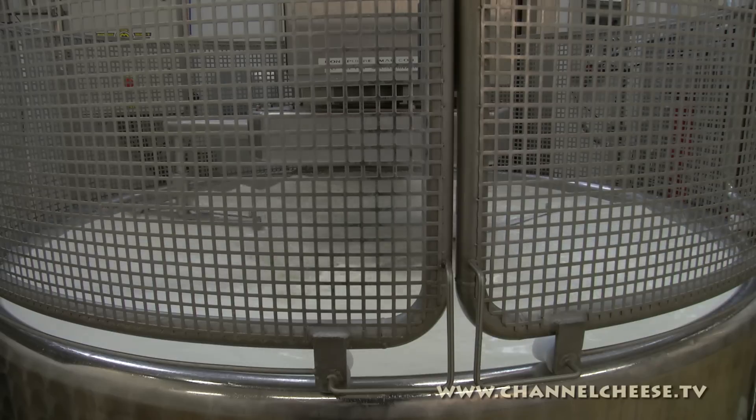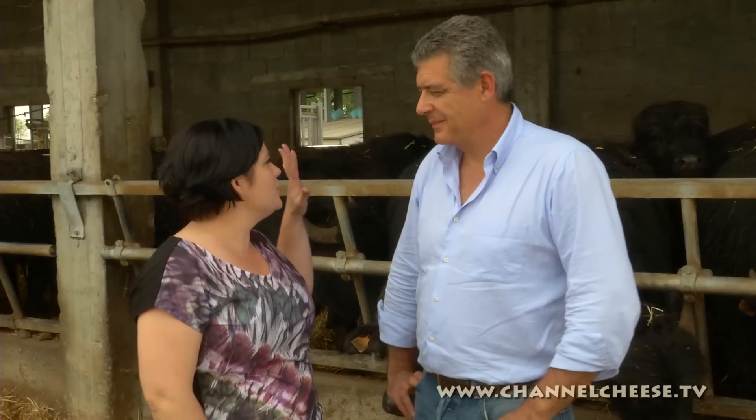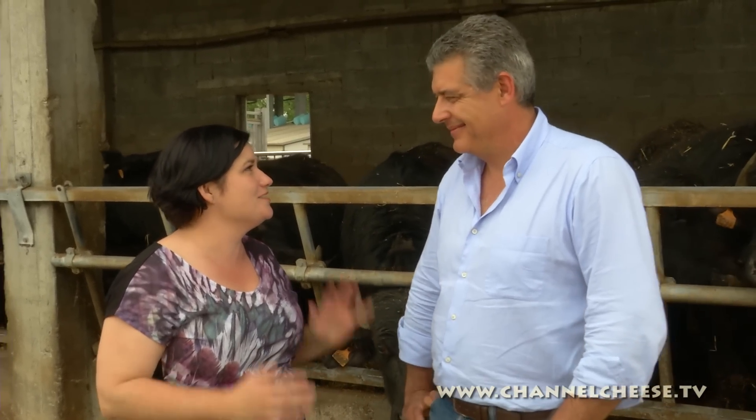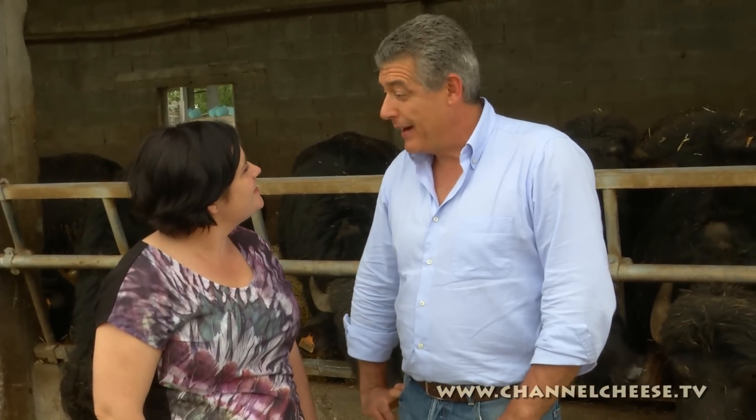The milk is stirred as it's gently heated up, then the cheesemaker lets it sit to coagulate and form curds. Bruno explains that Quattro Portoni were the first to make a seasoned Buffalo cheese, adapting the techniques of typical Lombardy cheeses like Taleggio and Gorgonzola to their milk. They spent a lot of work and a lot of time — for example, they spent two years refining the recipe of Blue de Buffalo. That's why their cheese is unique.